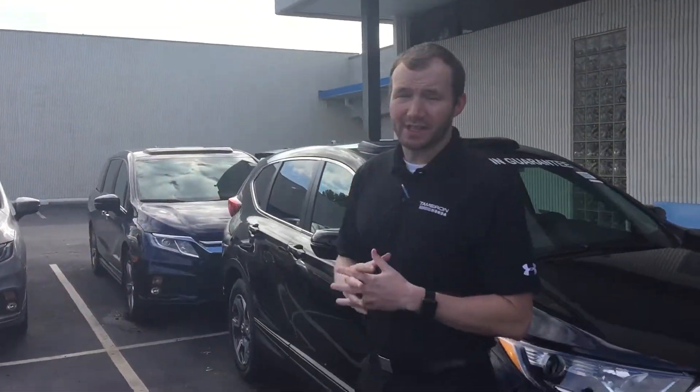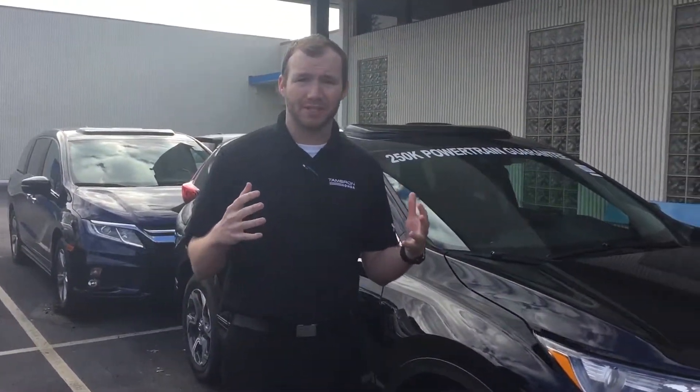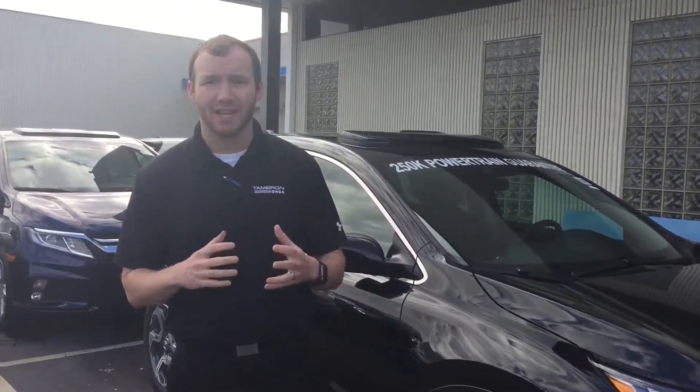Some things that come standard on the EXL package are leather seats, power seats in both the driver and passenger seats, auto dimming the rearview mirror, and the power liftgate hatch in the back.